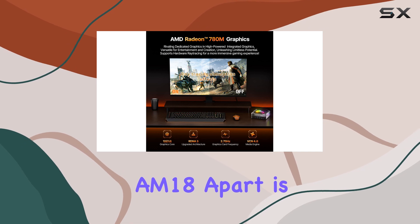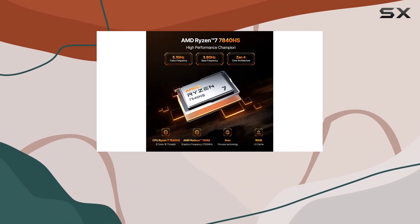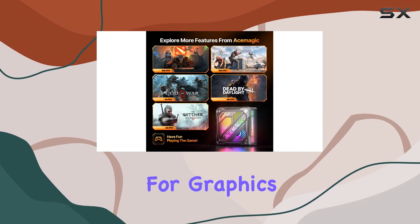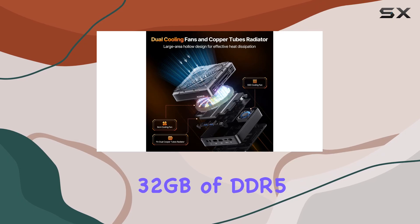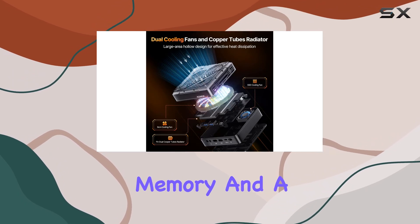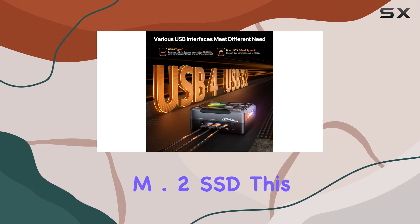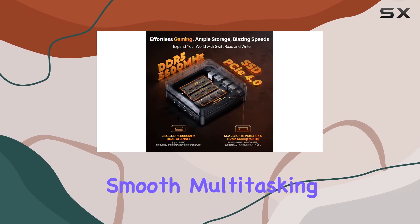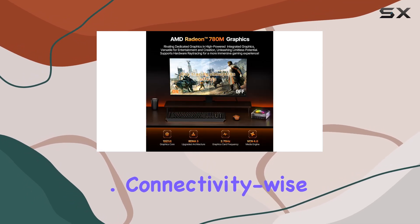What sets the AM18 apart is its cutting-edge AMD Radeon 780M graphics, adopting the RDNA 3 architecture for graphics performance that rivals independent graphics cards. Paired with 32GB of DDR5 memory and a lightning-fast 1TB PCIe 4.0 M.2 SSD, this machine ensures smooth multitasking and speedy load times, even with the most demanding applications.